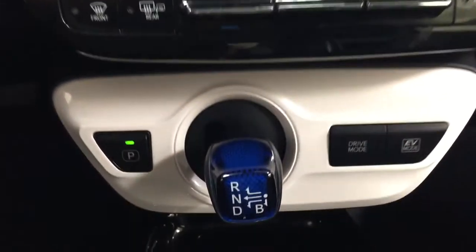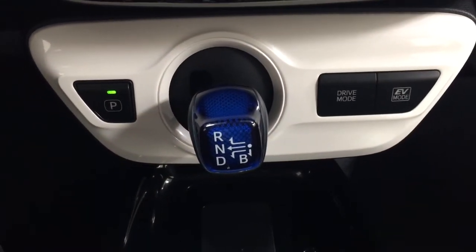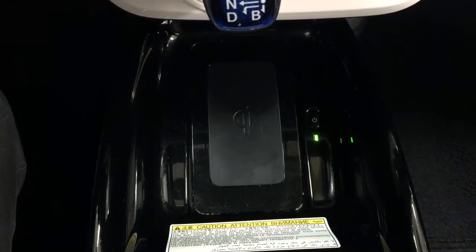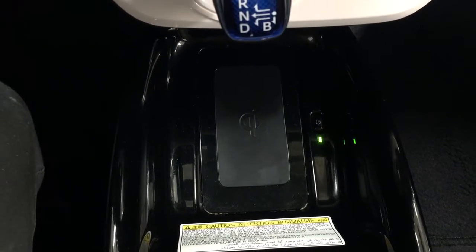Temperature control settings are located down below along with your drive mode and EV mode. It's mated to an automatic transmission. You also have a wireless charging pad — once you have it turned on, you can just place your phone on top and have it start charging.